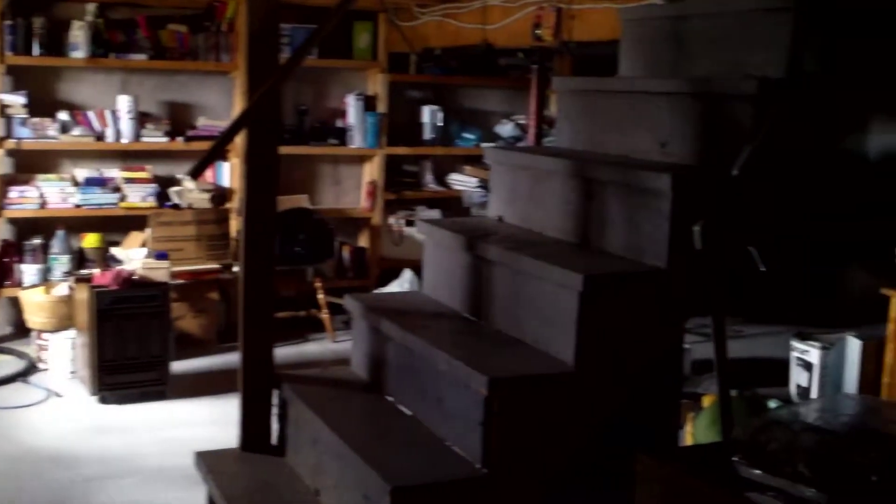I thought I'd give you a quick shot of the basement. You've got a concrete foundation, there's your water heater, central vac over in the far wall there. Just a rough basement, but lots of room for storage.